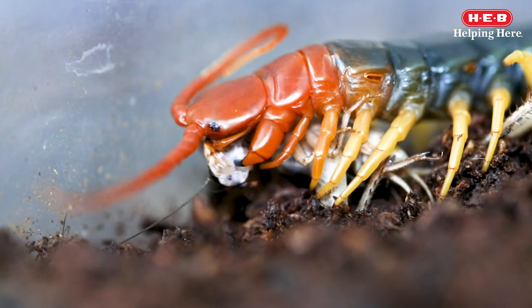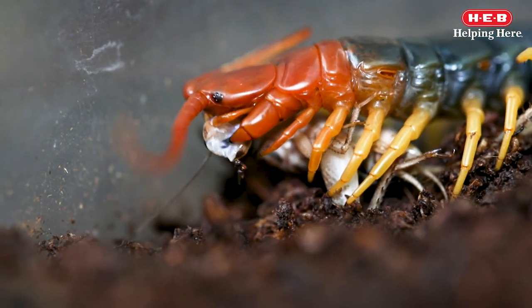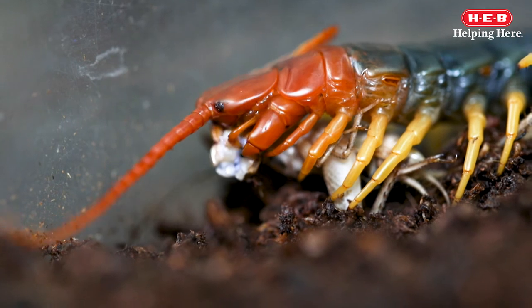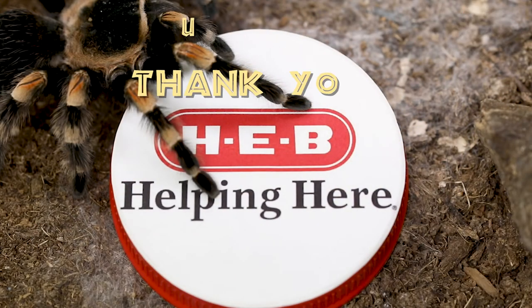We hope you've gained a new appreciation for all of these crawly critters. If you like this video, give it a thumbs up and don't forget to subscribe to our channel so you don't miss an episode of Wild Science with HEB. See you next time!